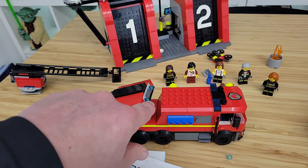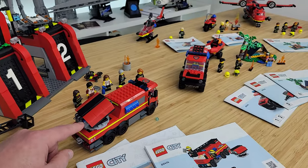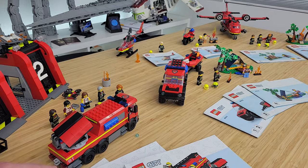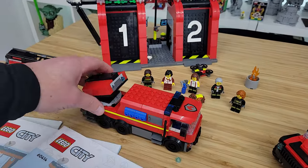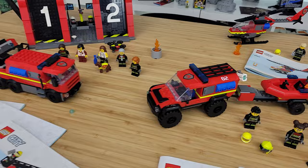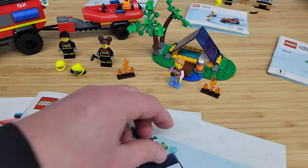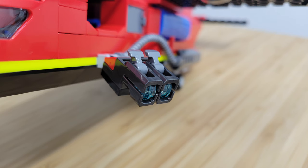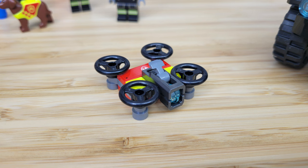The coolest feature is that it's modular — depending on the rescue you're going on, if you don't need a ladder, you can just take it off and replace it with a water cannon. It moves around, and you can shoot these little blue water elements out by pushing down at the back. Just be aware — almost all of these sets have little shooters like this that fire out really small elements. They shoot pretty well, they can hit you in the eye, and they can get lost pretty easily.